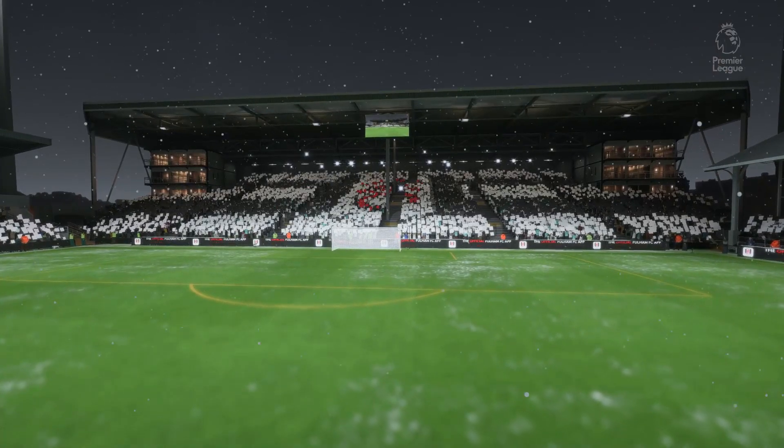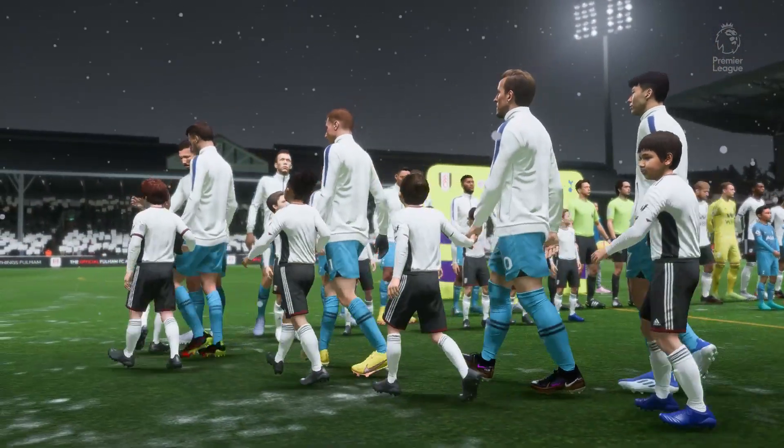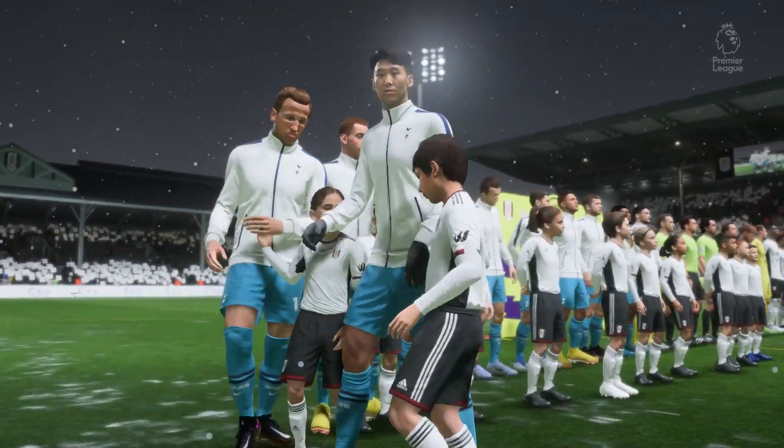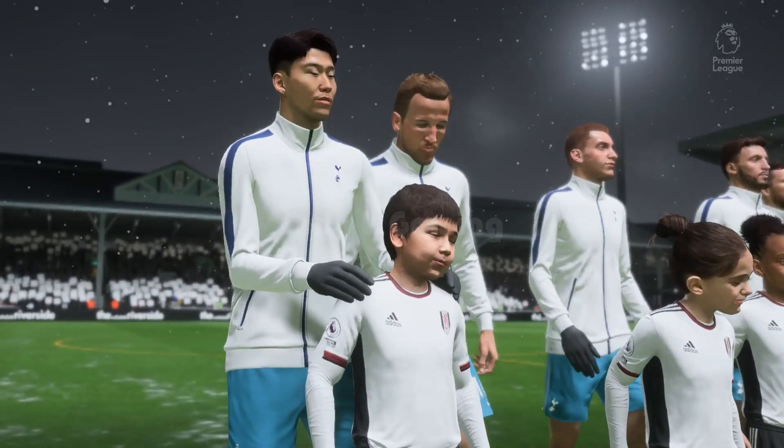It's Fulham up against Tottenham Hotspur. This should be a good game. Great atmosphere inside the stadium. We've got two teams full of quality, some interesting match-ups, and two coaches that want to play an attractive brand of football. What more could you ask for?